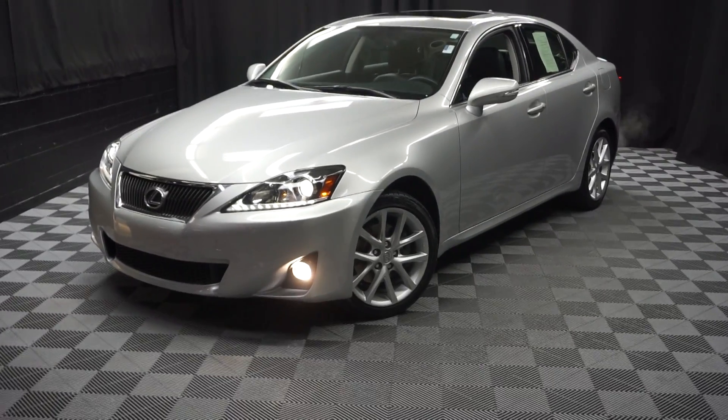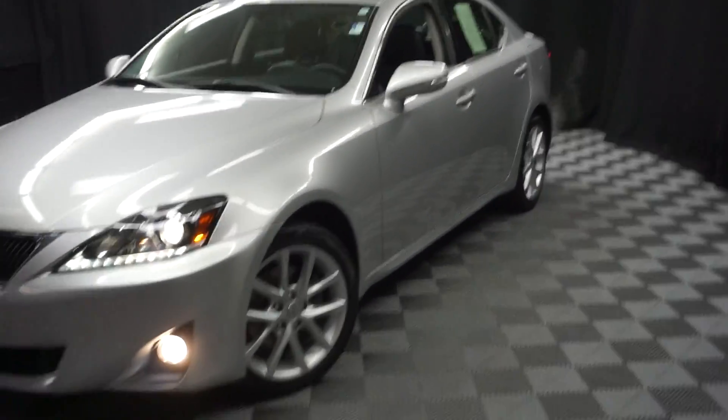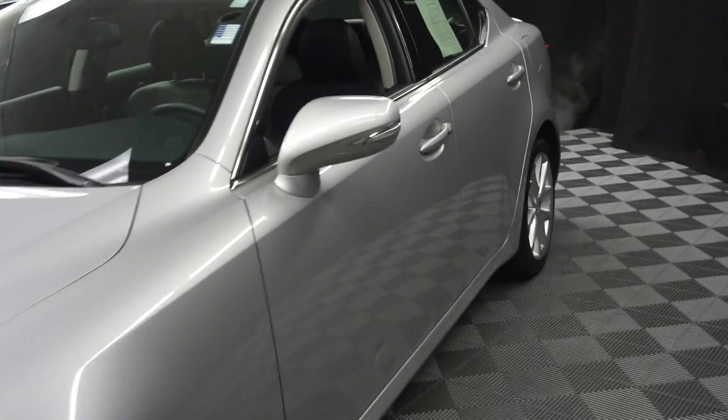All right, car shoppers, welcome back to Lexus of Wilmington. Just traded in, this is a 2012 Lexus IS 250. This one is silver.